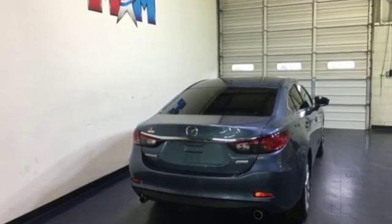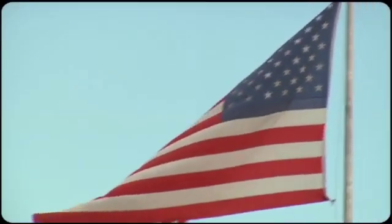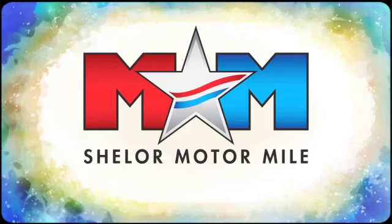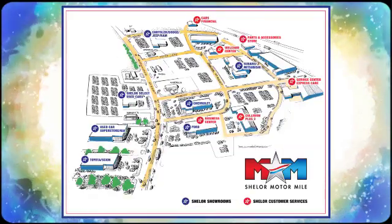With Mazda, driving is what matters most. Take it for a test drive today. Come visit us on the Motor Mile where you're always a name and never a number. Call, click, or stop in. We're conveniently located at 200 Motor Lane in Christiansburg, Virginia.